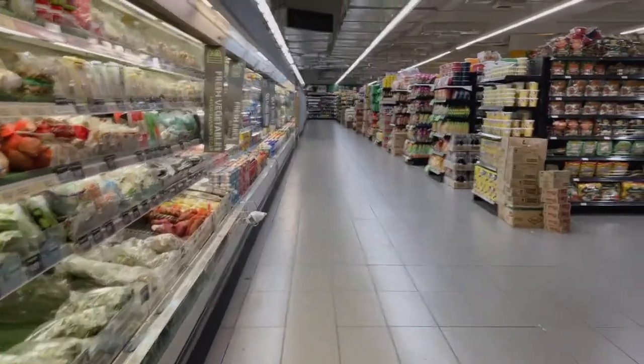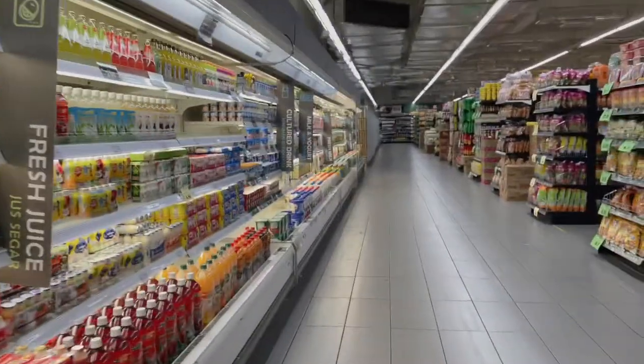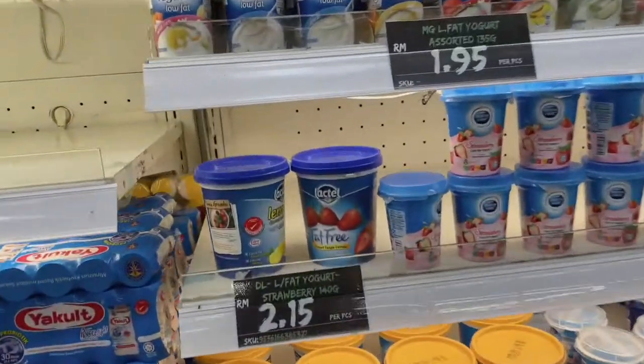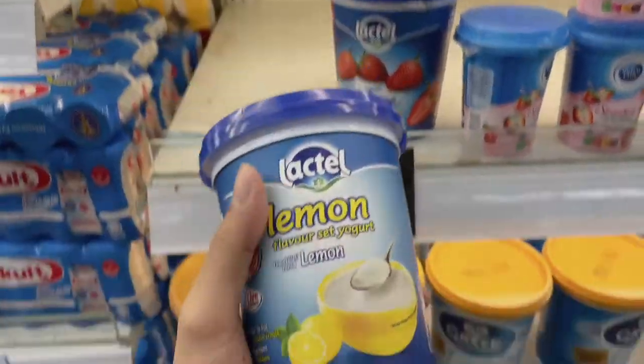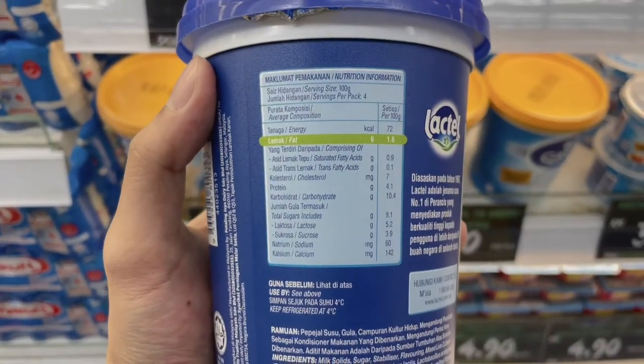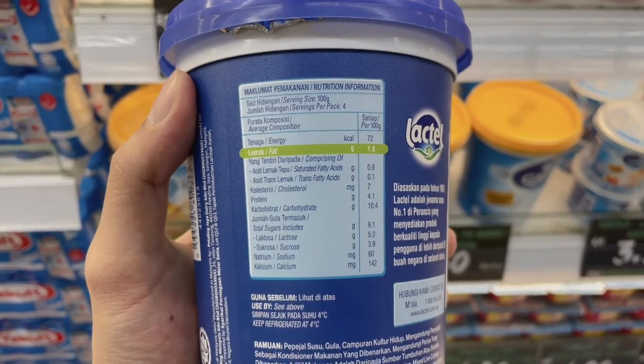First, let's look at the yogurt that I drink every morning. Before purchasing, I will compare the fat level, protein level, and sugar level. To be fair, I will compare nutrients per 100 grams. The first one is Lactate lemon flavor — the fat level is 1.6 grams, the protein level is 4.1 grams, and the total sugar is 9.1 grams.